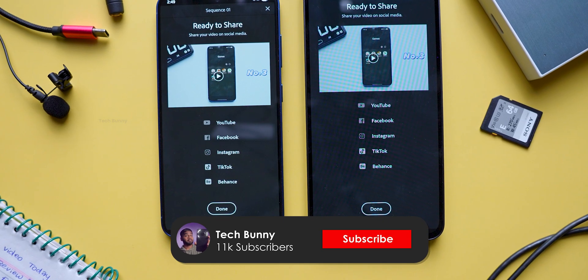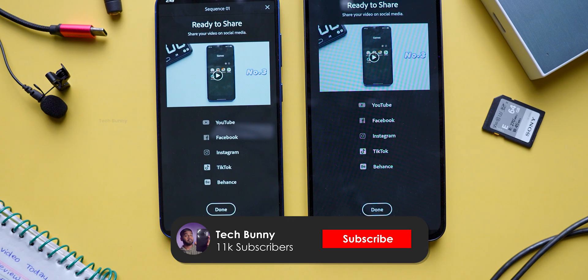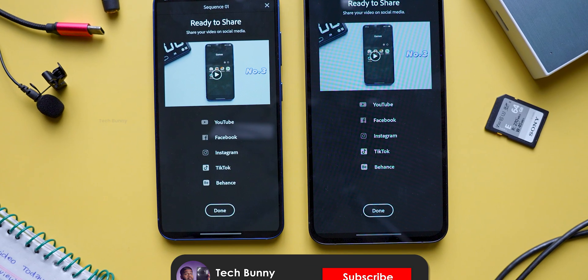Always consider the price difference before making any judgment. That's it for this video — see you in the next one. Subscribe if you haven't already, thanks for watching, and take care.